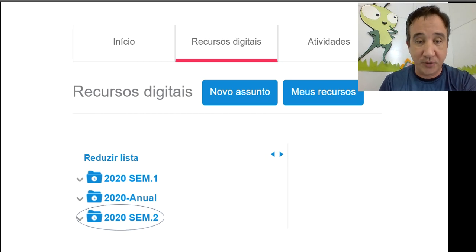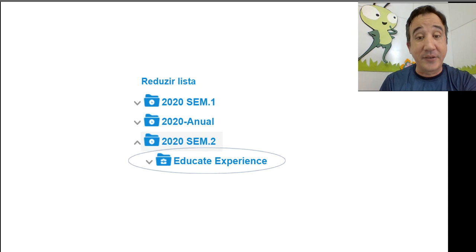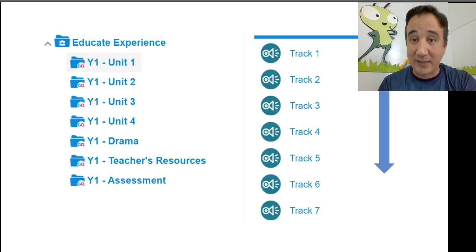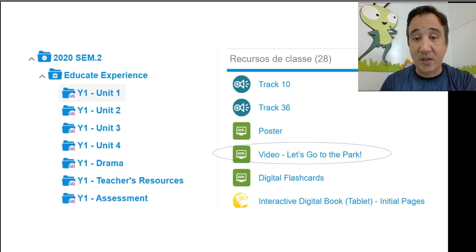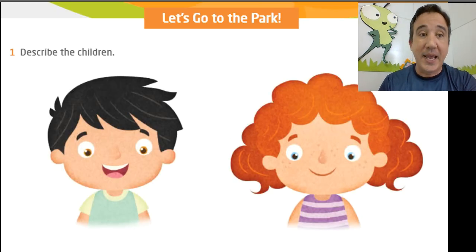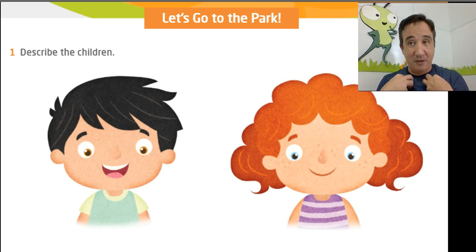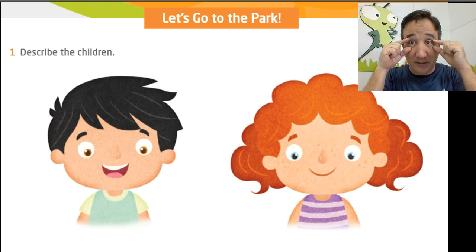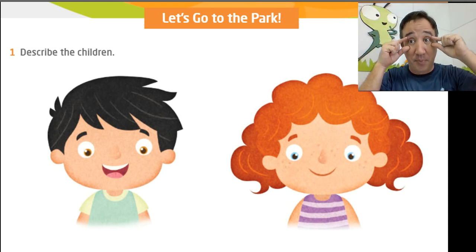Click or tap on Educate Experience, then click on Year 1, Unit 1 — that's the unit where we are. Many options will pop up on the right part of your screen. Scroll down and you'll find the video 'Let's go to the park.' The activity number one is to describe the children. I'll describe myself: I have short brown hair and big brown eyes.